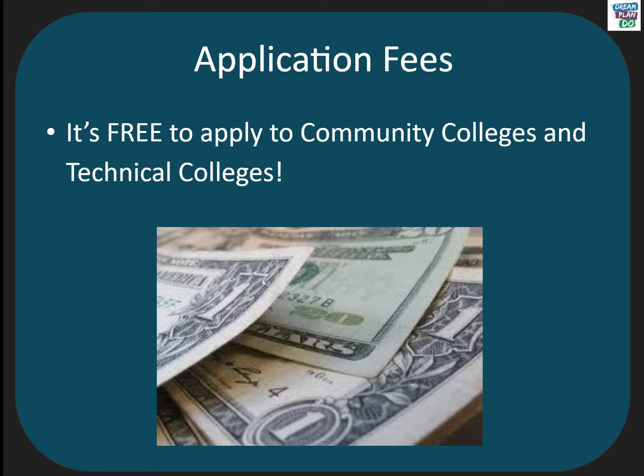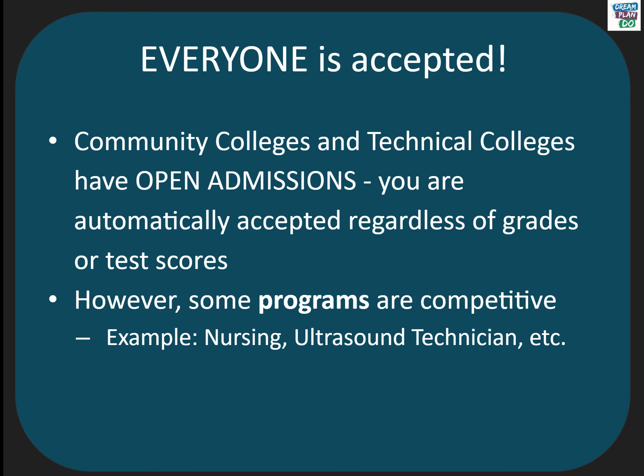Applications for Community and Technical Colleges are free, and everyone is accepted. Community and Technical Colleges have open admissions, which means that you are automatically accepted regardless of grades or test scores. However, remember that some programs are competitive and may be hard to get into right away if your grades and test scores are low.